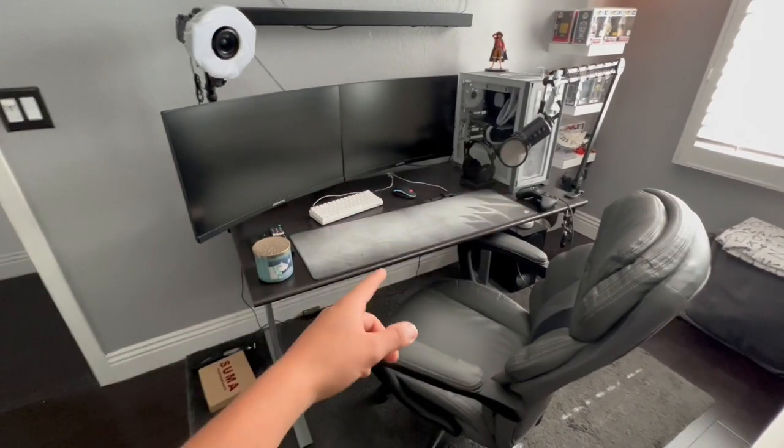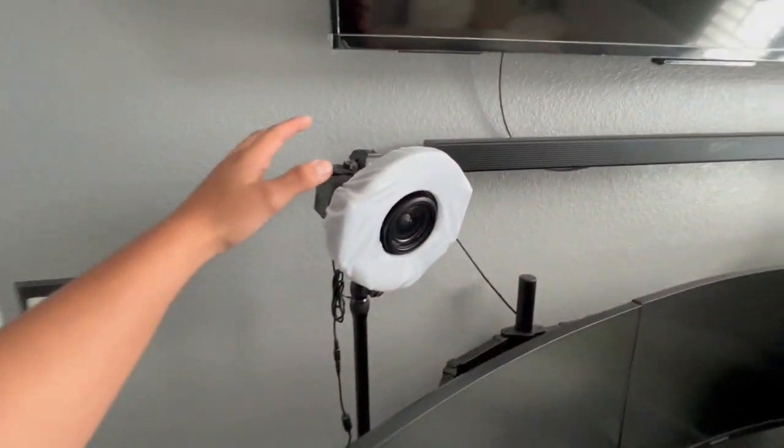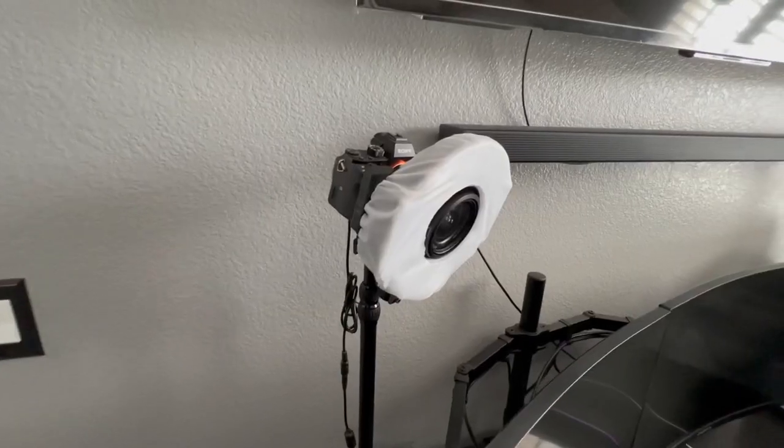Yo, what is up guys, it's your boy Derry Larry coming back at you with a brand new YouTube video. In today's video we're going to be talking about my streaming setup for the year 2022. Let's get straight into it — I don't want to waste any of your guys's time. We're gonna start from left to right.